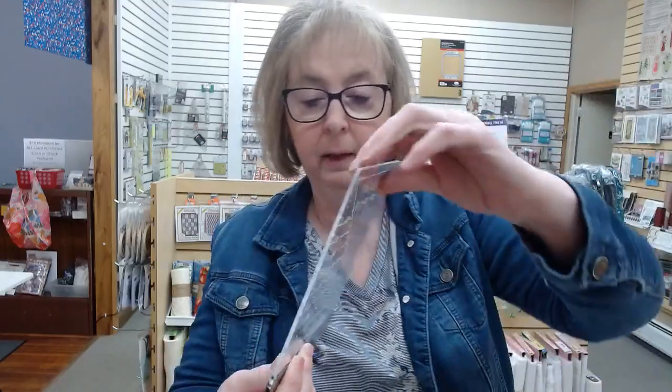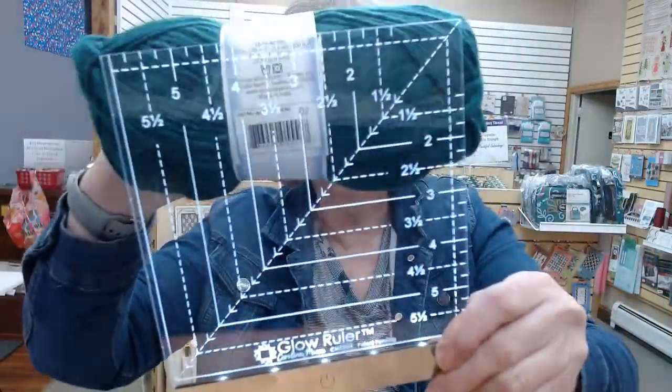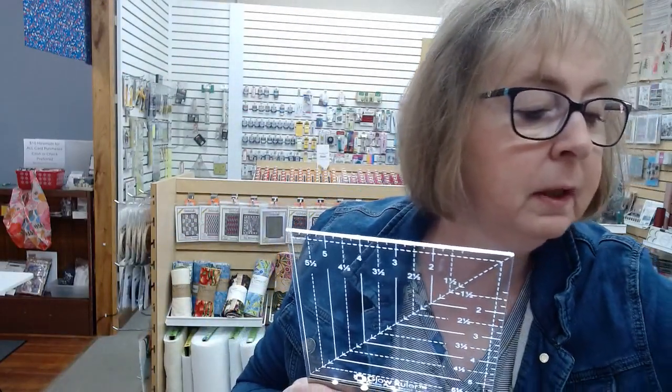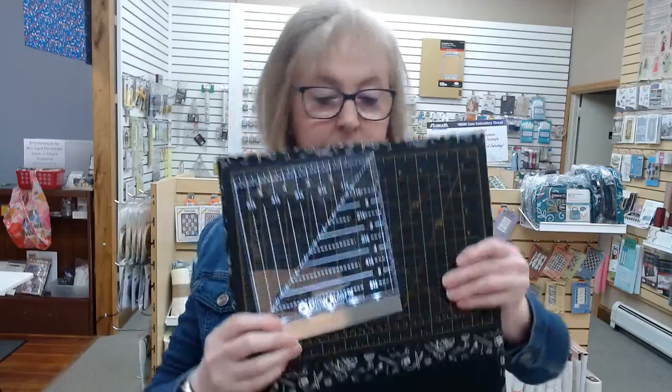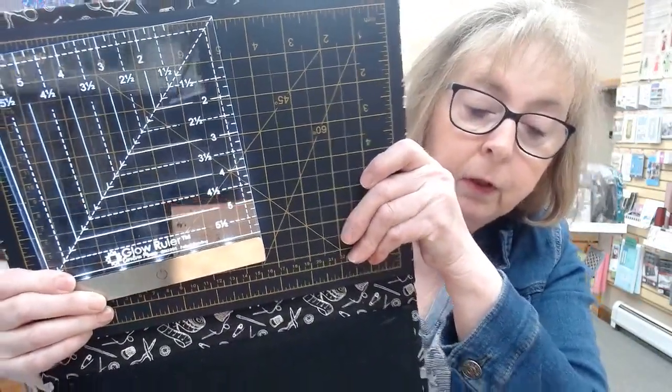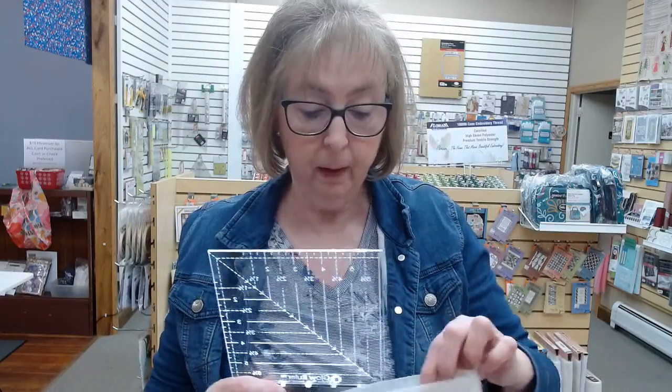One of the other new things we got is a glow ruler. If you have a hard time seeing where your cutting lines are, this really does glow and light up so you can see your cutting lines very well. It's got a USB port so it can recharge — probably right in your computer or your machine if it has a USB port. We only have two left, so if you're interested, come get them. They're a six-inch ruler and they are $58.